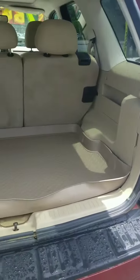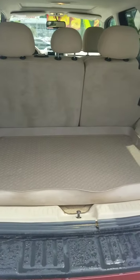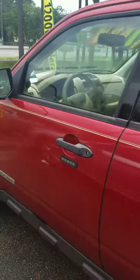These seats do fold down too, so in case she's moving or something and needs to move something a little bit bigger, she can definitely get some more room out of that as well. I'm gonna show you a quick pan around to the outside of the vehicle so you can see the condition that it's in.